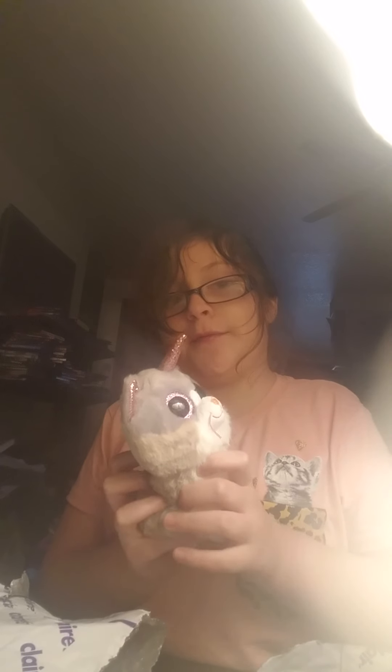Oh my god, look who I got! Today I got a Beanie Boo — guess who it is. It's Asher the Beanie Boo Kitty!